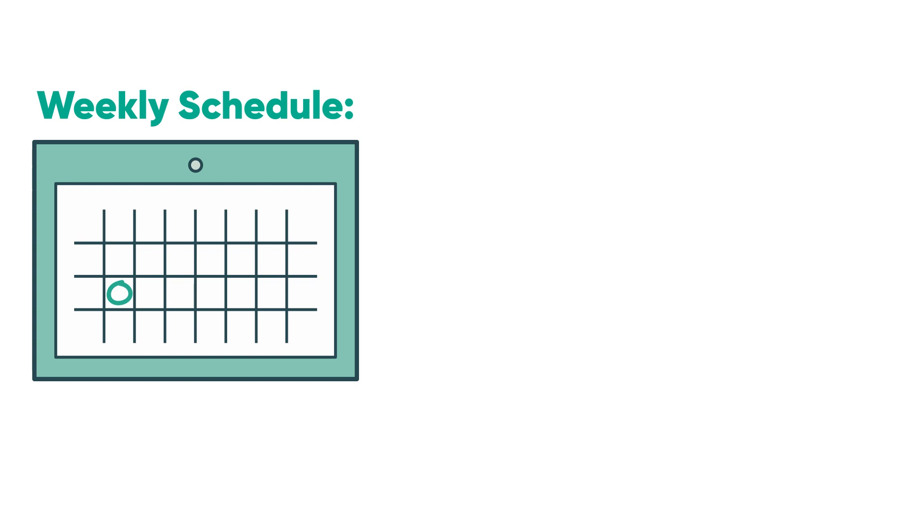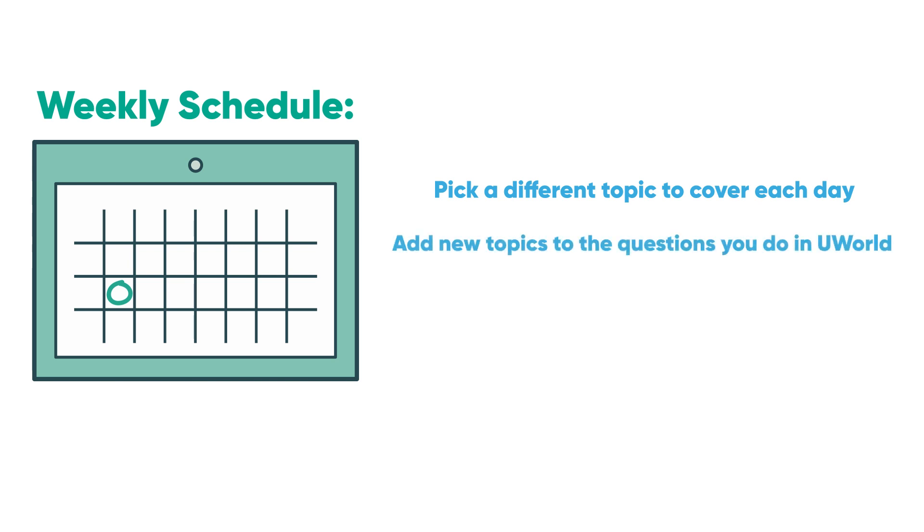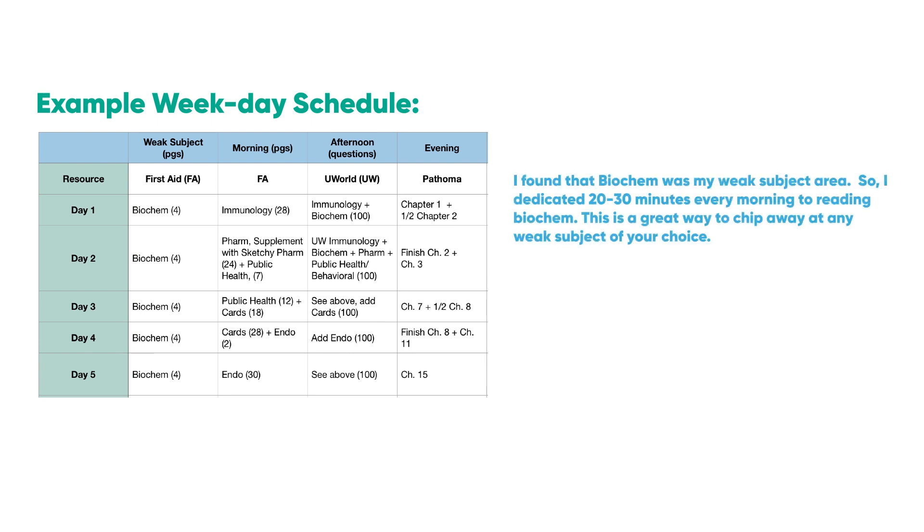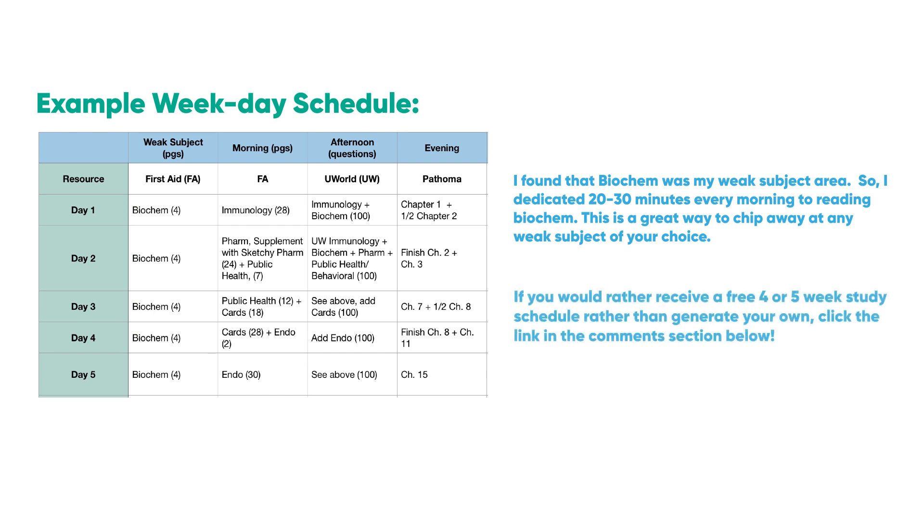The Weekly Schedule. Pick a different topic to cover each day, such as cardiology, and cover that topic in First Aid, UWorld, and Pathoma. Every day add a new topic to the questions you are doing in UWorld. Build in a couple of makeup days to catch up, and remember — never panic, because everyone falls behind. I found biochem was my weak subject, so I dedicated 20–30 minutes every morning to reading biochem. This is a great way to chip away at any weak subject area. If you'd rather receive a free 4- or 5-week study schedule, see the comments section below.